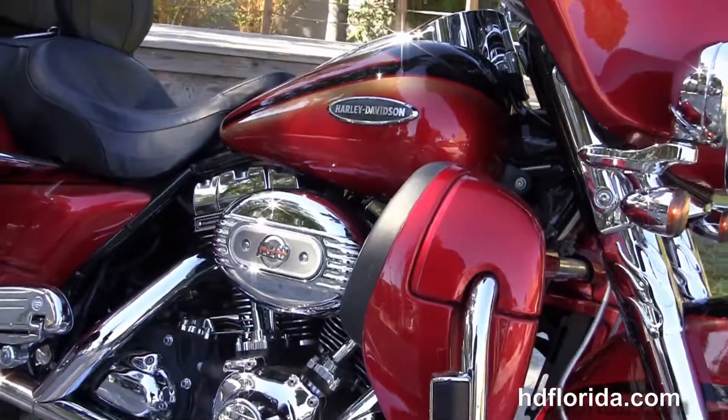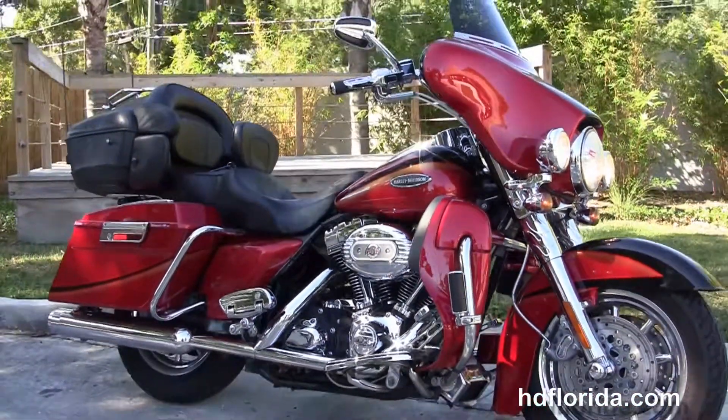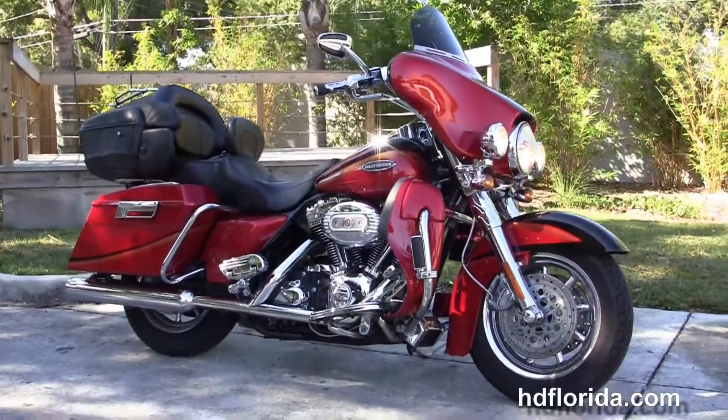Options and accessories on this bike retail at over $1,200. We finance used Harley-Davidsons up to 72 months — be sure to ask about our fly and ride program.